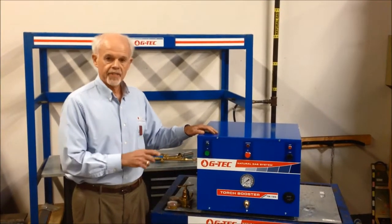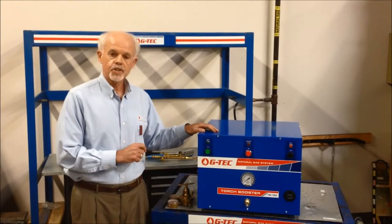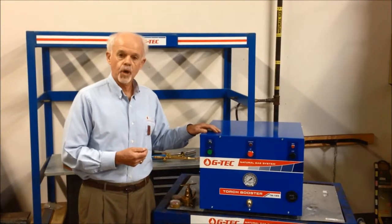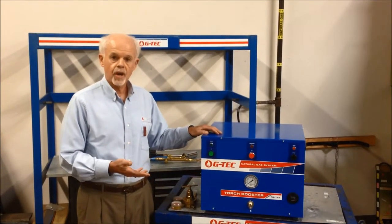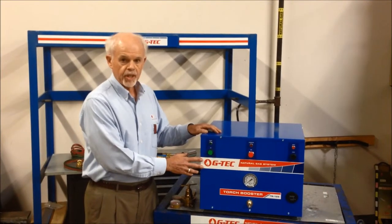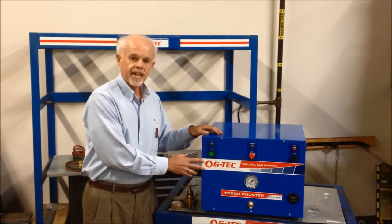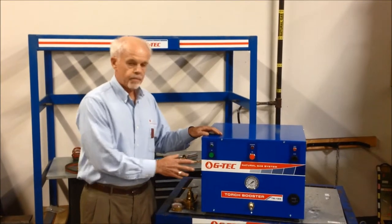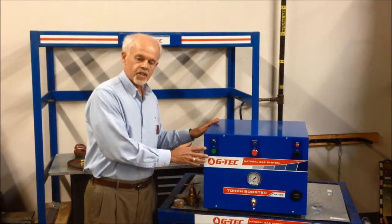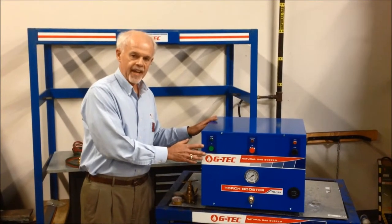It's good to know that the TB125 is approved for installation in buildings even where cylinders of acetylene, propane, and other fuel gases are prohibited. So you can install the GTEC TB125 virtually in any building in North America. Now, before we get into how the system works, let me show you how this is connected up to the utility natural gas line.